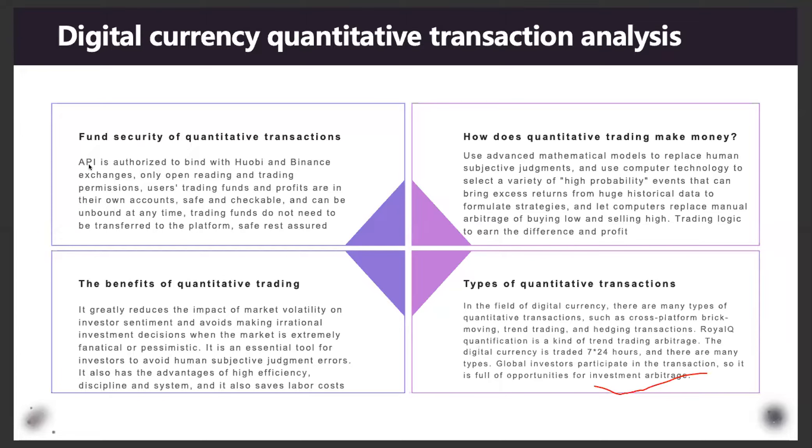With Royal Queue, we connect via API — the bot is connected to your Huobi or your Binance account, your own personal account. The bot is only permitted to read the market and trade on your behalf — to buy and sell. Your funds and profits remain in your own account. No one can take your capital. You can check your balance anytime, and if you don't want the bot working for you, you can unbind it anytime. Your money stays in your own Binance account. When you are in control of your money, you are the owner.